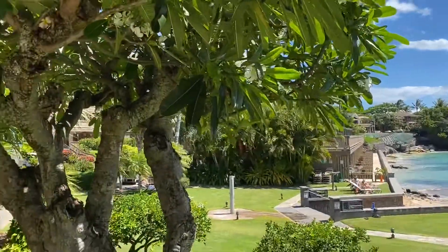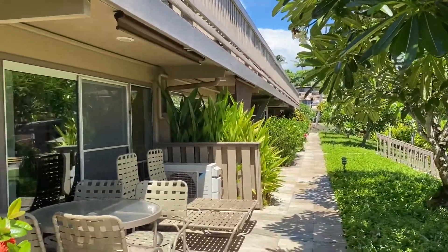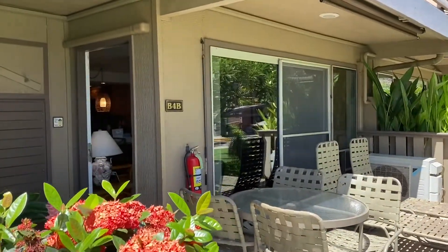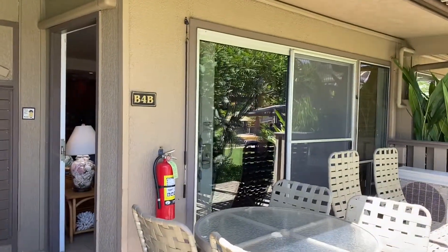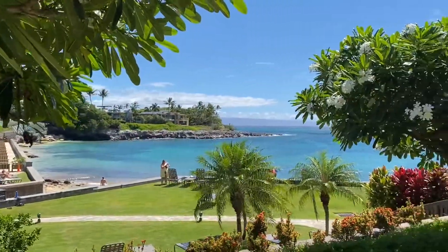This is one of our newest vacation rental offerings, Kahana Sunset B4B — a spacious ocean view one bedroom, one bath residence located in the oceanfront complex of Kahana Sunset.